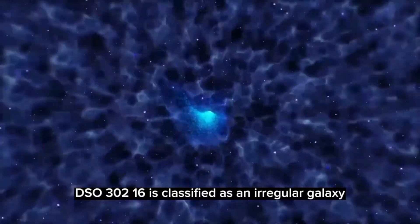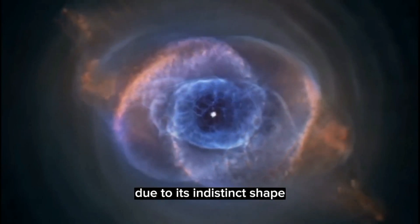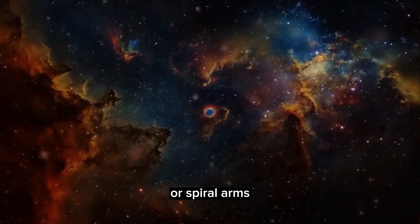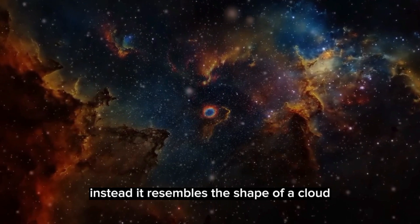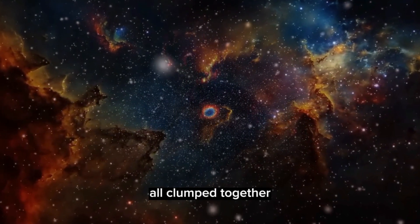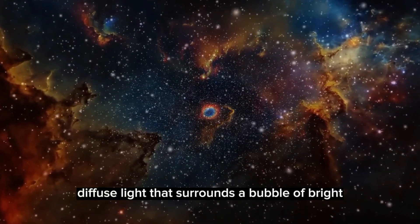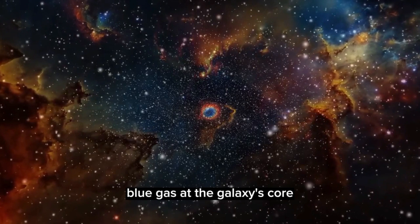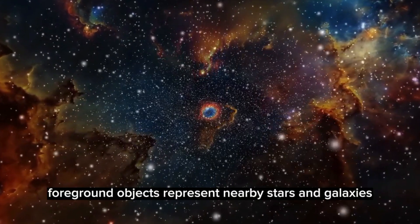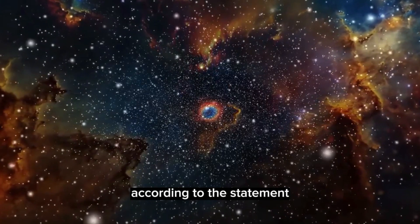ESO 300-16 is classified as an irregular galaxy due to its indistinct shape and lack of nuclear bulge or spiral arms. Instead, it resembles the shape of a cloud, comprised of many tiny stars all clumped together. The stars give off a soft, diffuse light that surrounds a bubble of bright blue gas at the galaxy's core. The brighter foreground objects represent nearby stars and galaxies, according to the statement.